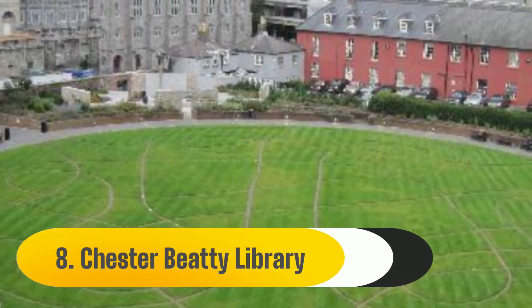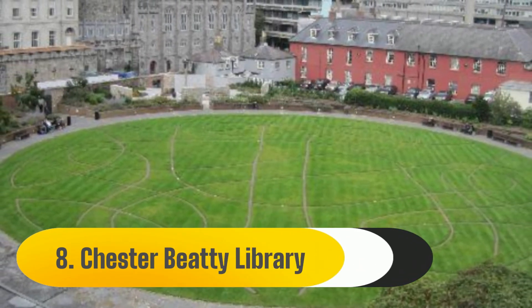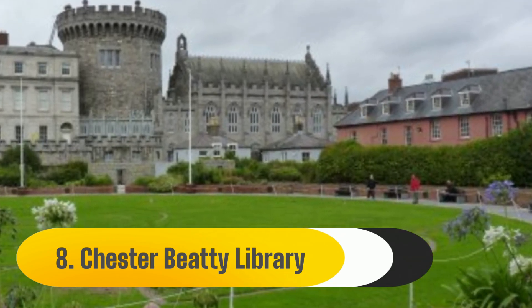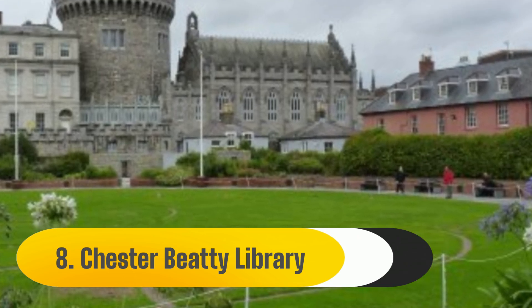Number 8: Chester Beatty Library. The Chester Beatty Library, which houses one of the world's greatest collections of rare and antique Asian texts and artifacts, is tucked away in the castle complex of Dublin Castle, despite the castle being ranked as one of the least exciting tourist locations in Europe.